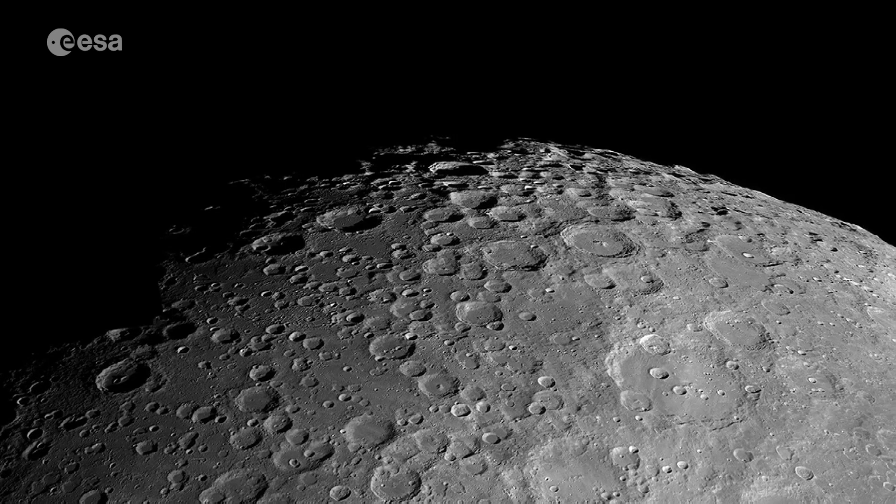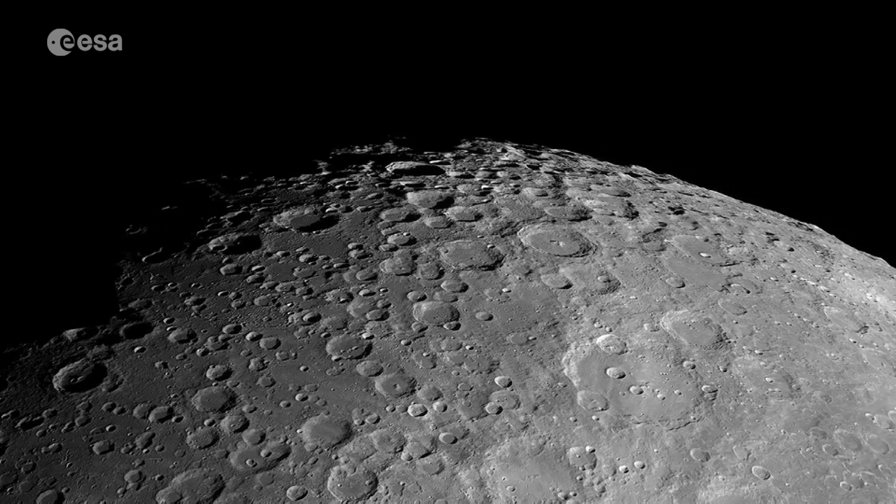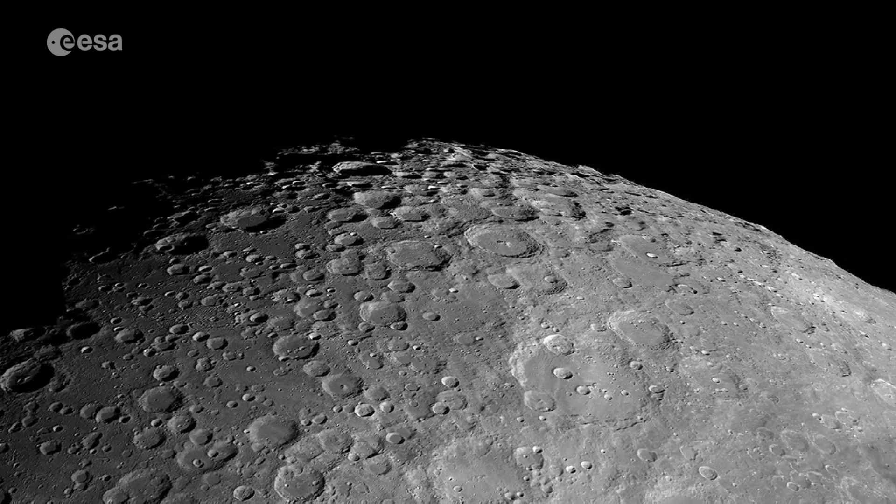The moon is really our eighth continent and it's there to be discovered. Astronauts, engineers and scientists are very excited to go to the moon because it's pure exploration, it's discovering terra incognita. We would go to regions that have never been explored by a human, neither robotically nor in person.